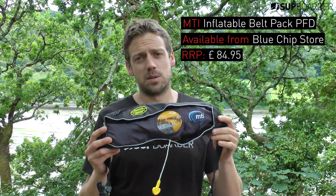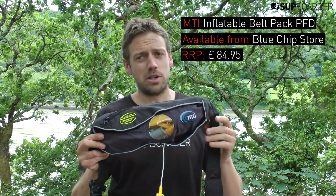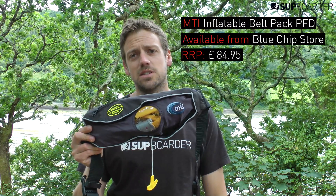Verdict: fantastic product. That's a pretty good price point — there's a lot of tech in there, and when you need it, it's going to be there and it's going to do the job.